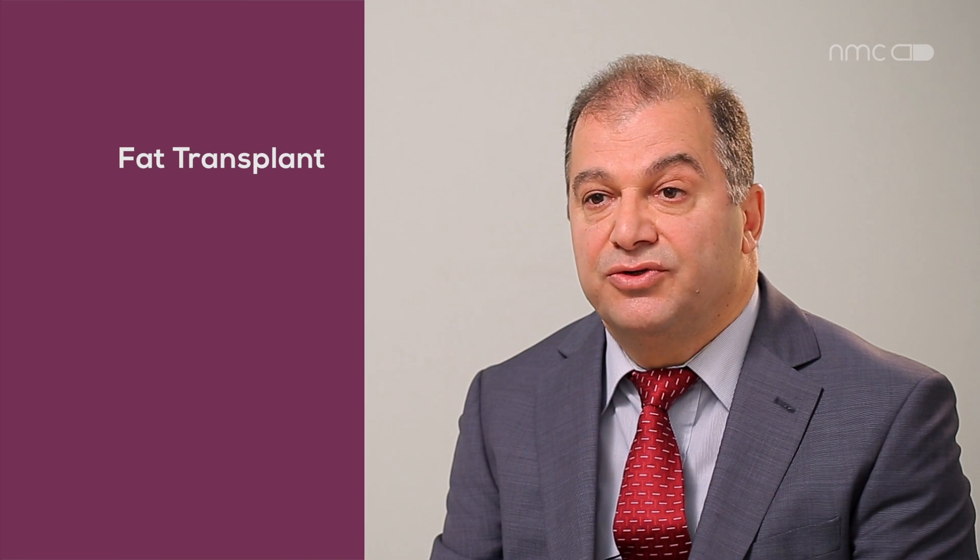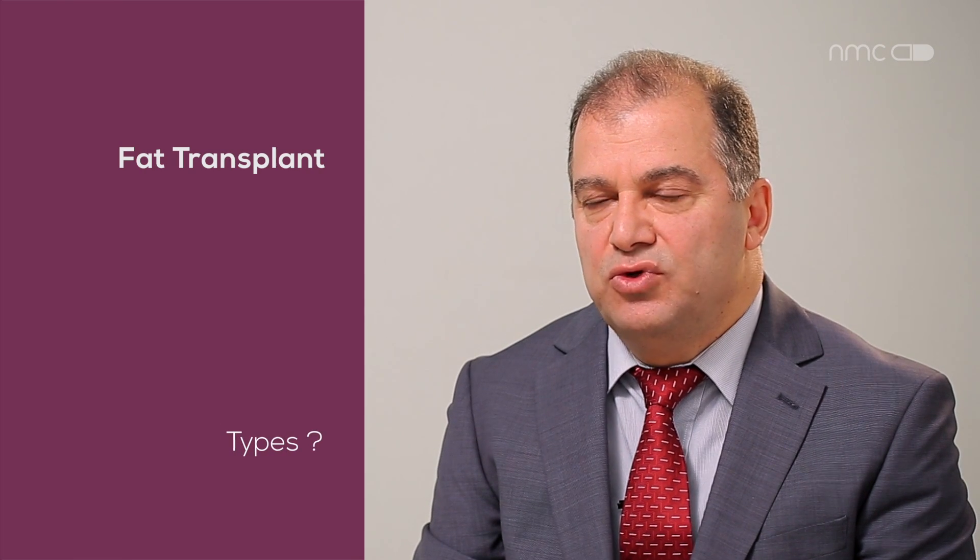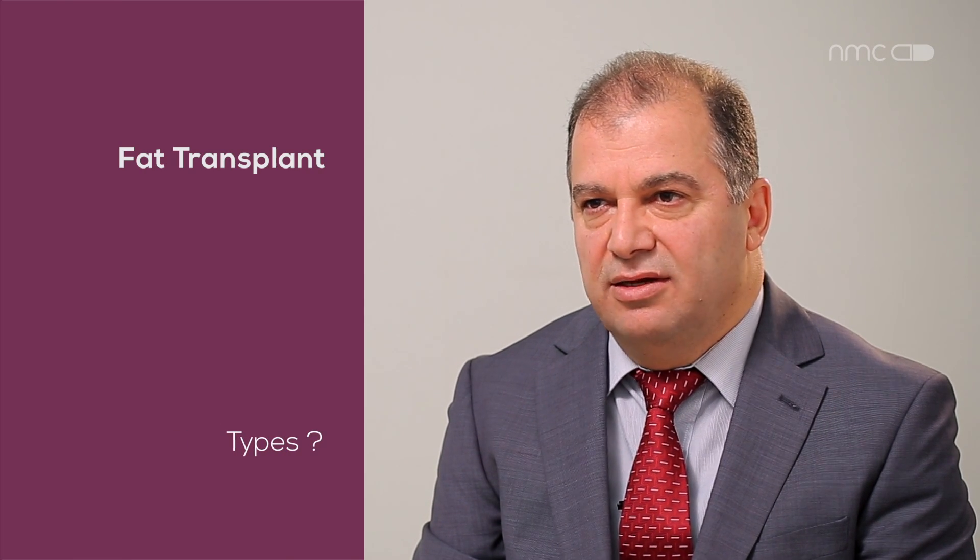With those stem cells and growth factors, there will be an enhancement to the skin — brightening, depigmentation, refinement of creases and scars. We were actually disappointed with the use of fat transplant in the old days.